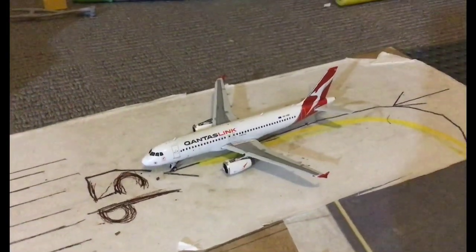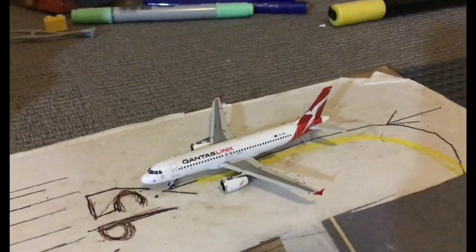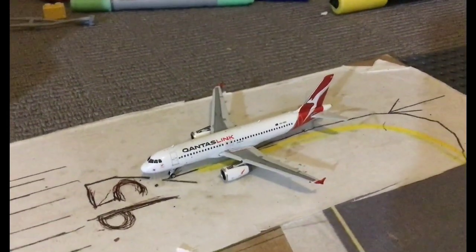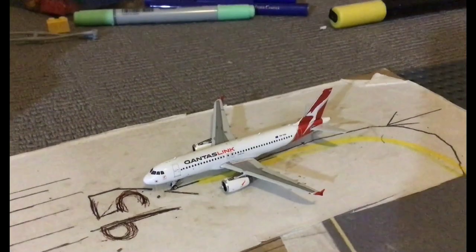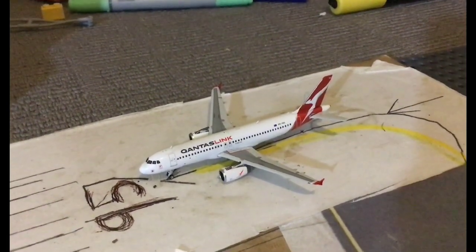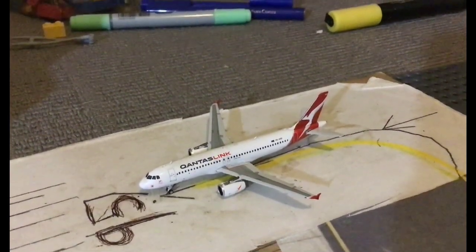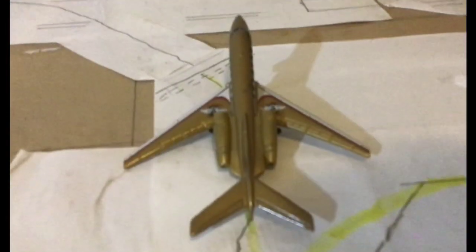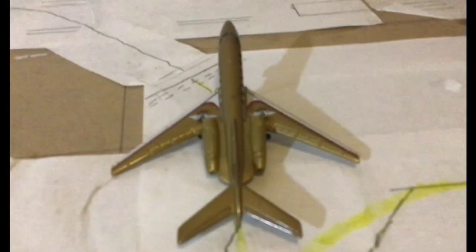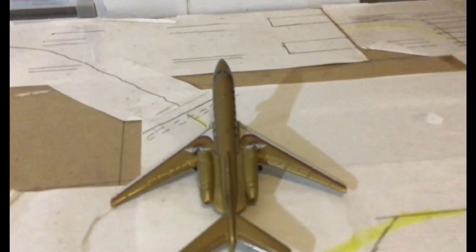To start off the airport update we have the QantasLink Airbus A320-200. This is holding short on runway 95 and is going to head out to Lord Howe Island.